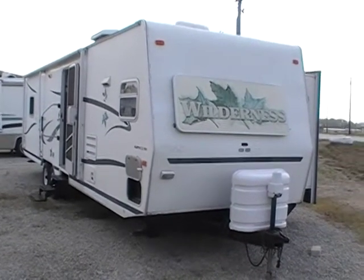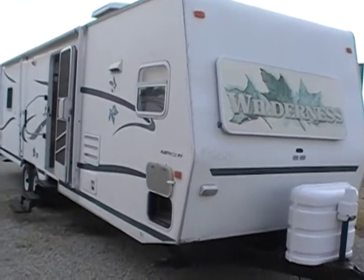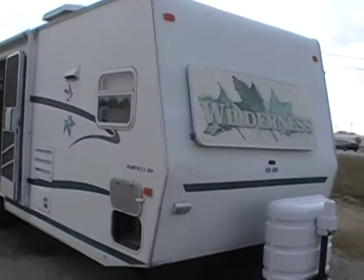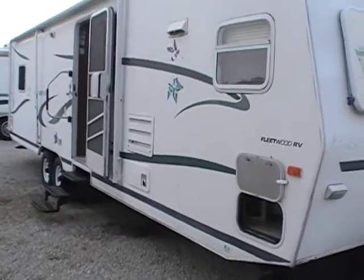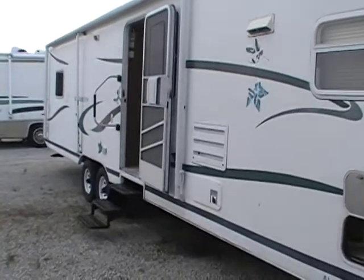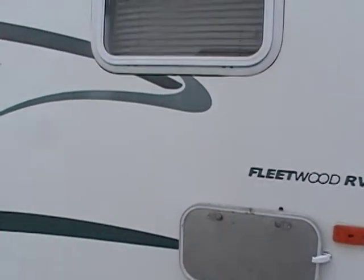Hello everyone, welcome to Paul Sherry RVs. Today I'm featuring this 2001 Fleetwood Wilderness, 34P model. This is one you can use as a park model where you keep it in one spot for the whole season or the whole year, or you can use it as a travel trailer and tow it to all the different campgrounds you want to see in different areas of the country. Dry weight is just under 8,000 pounds, so it kind of goes both ways.